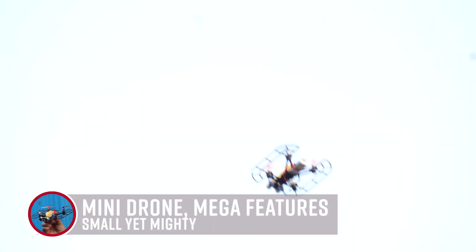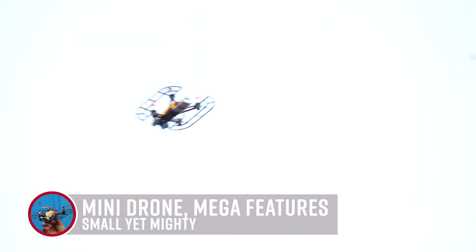Our mini-quadcopter redefines small-scale drones with huge capabilities since it is dependable, intelligent, and small.